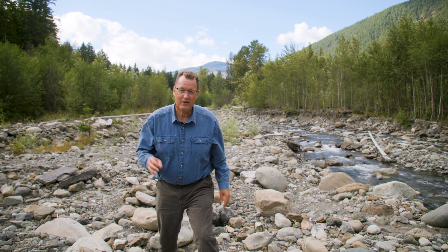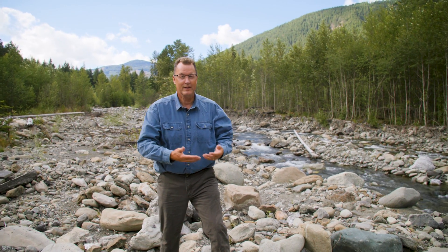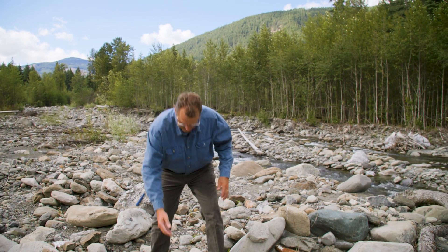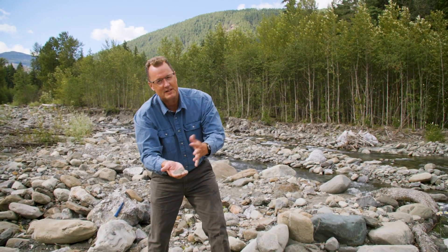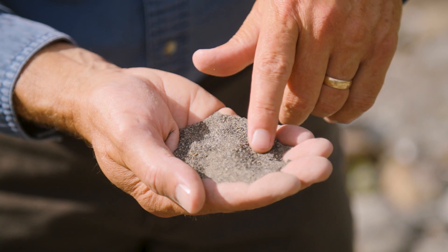The sedimentary layers here involve a river and involve sand. This is river sand. We all know what sand is, but this is not beach sand — this is river sand.